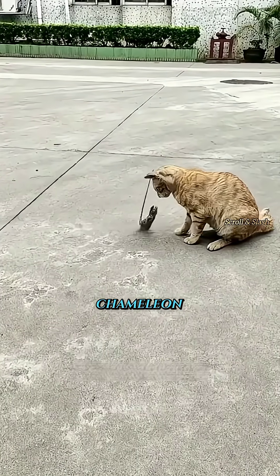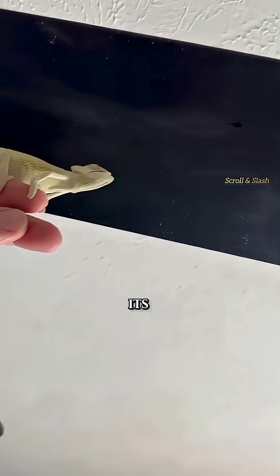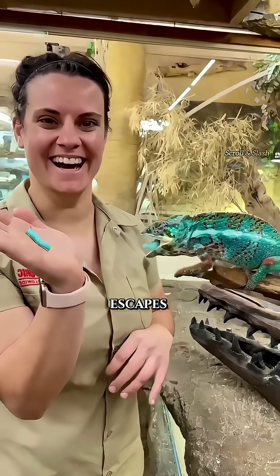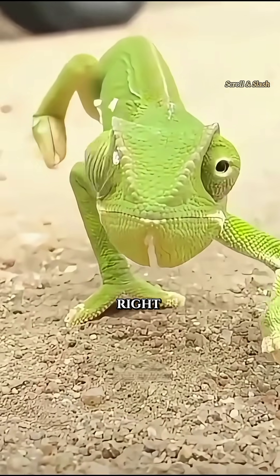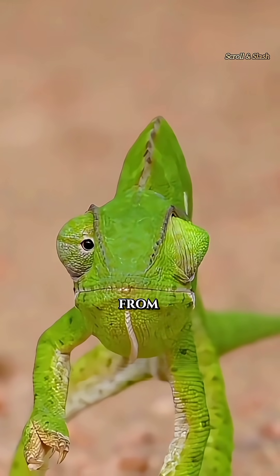But don't underestimate the chameleon. When it hunts, it's fast and precise — once it shoots out its tongue, the prey almost never escapes. Plus, it has a pair of eyes that can move independently. One eye can look left while the other looks right, making it easy for the chameleon to spot prey from any direction.